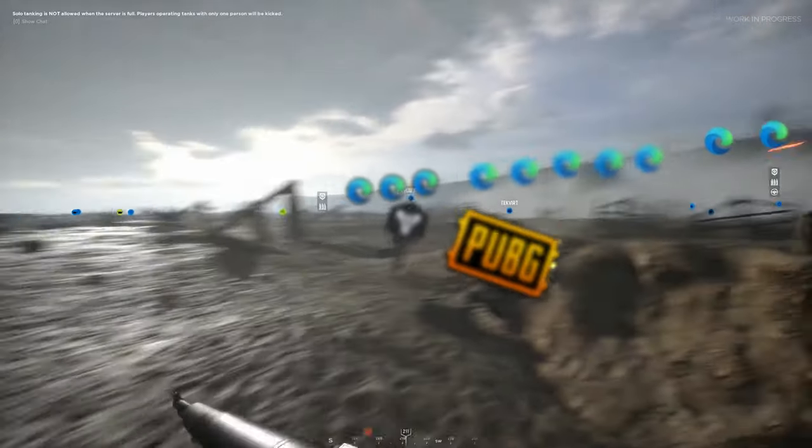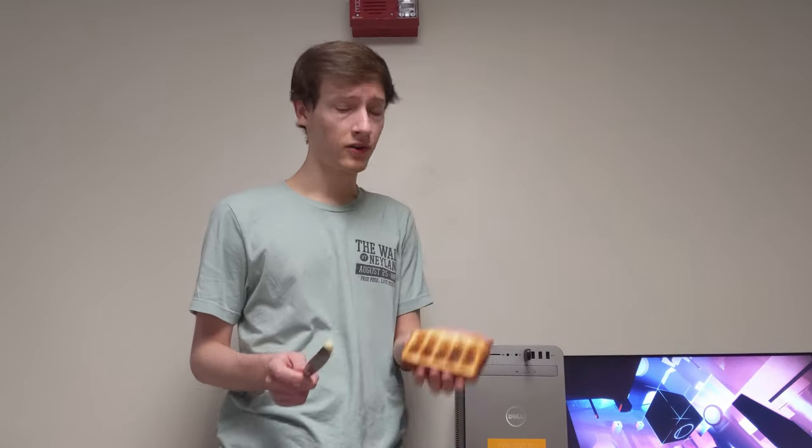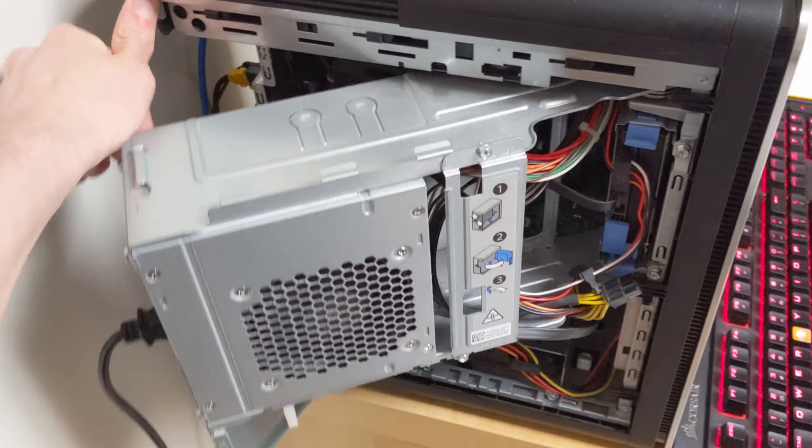Games have to storm the beaches of Normandy just to claim any RAM at launch. And don't get me started on the thermals. See how the power supply swings out?